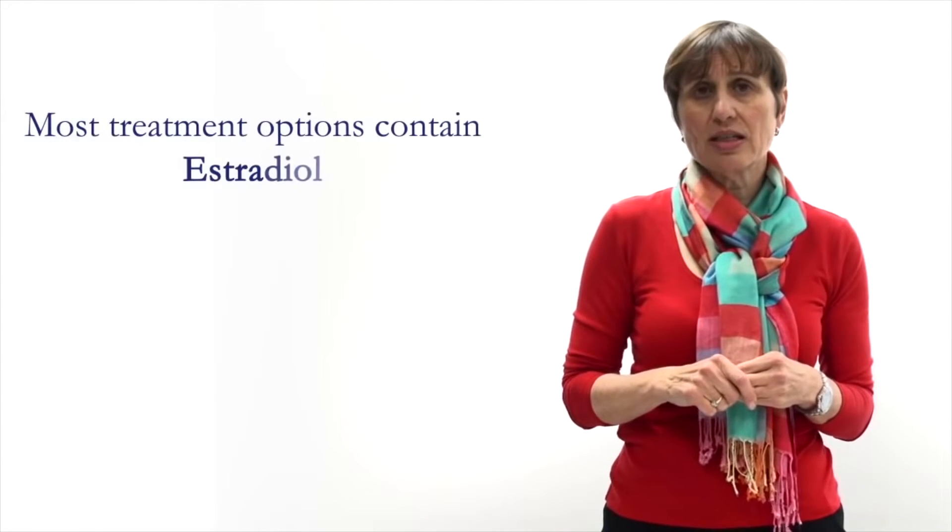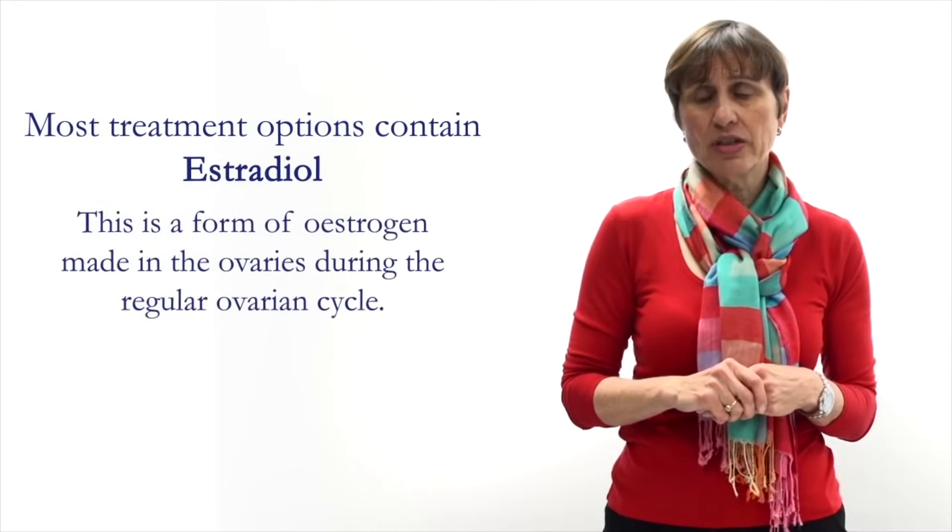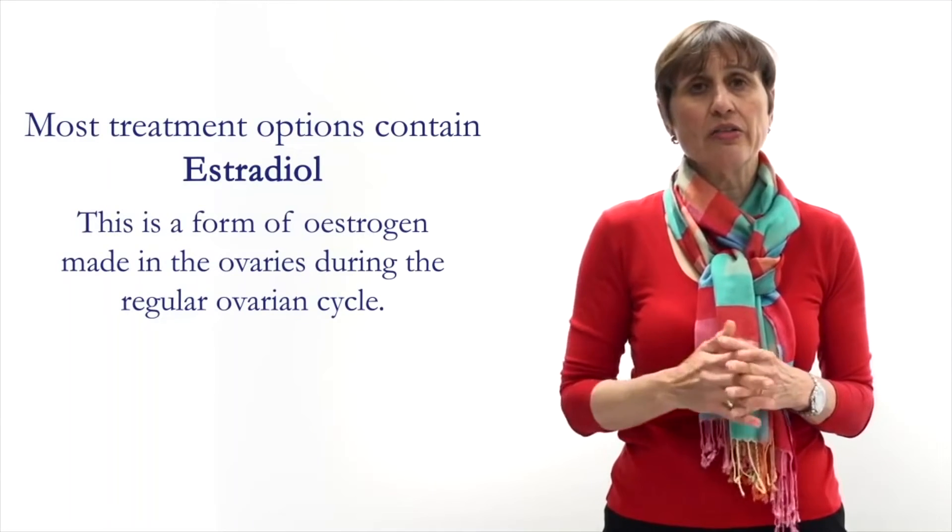Traditionally estrogen therapy was in tablet form, but now it's often prescribed as a skin patch which is changed once or twice a week, as a gel so it's absorbed through your skin, and sometimes there's a tiny pellet that's inserted under the skin. It can also be used vaginally to alleviate vaginal symptoms such as vaginal dryness without affecting the whole body. Most estrogen preparations contain estradiol, which is the estrogen primarily made by the ovaries during regular ovarian cycles.